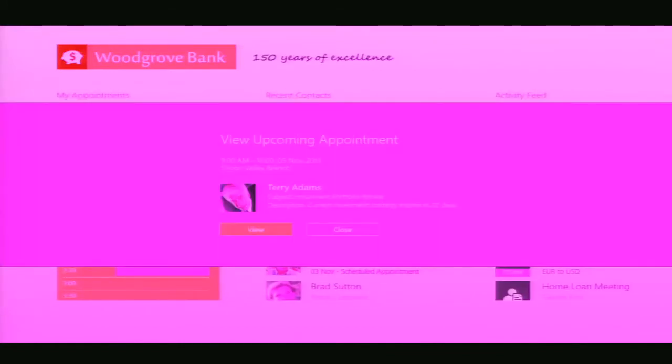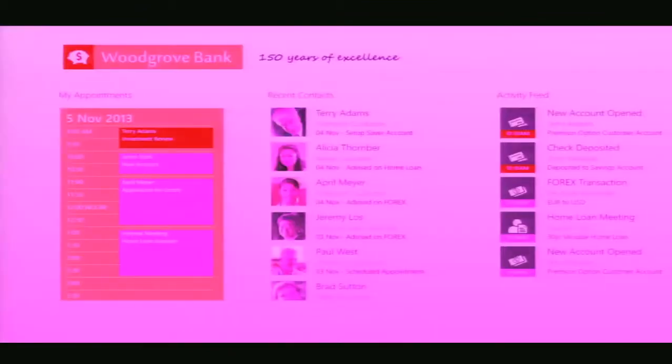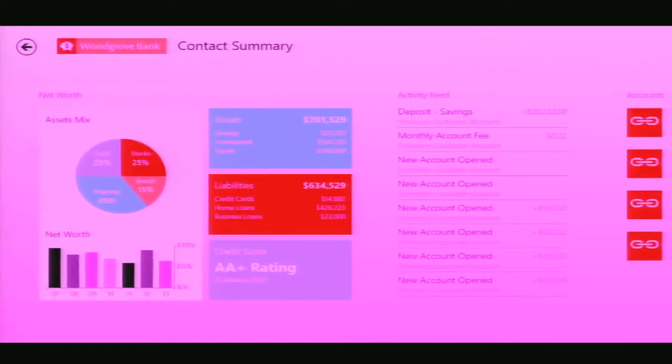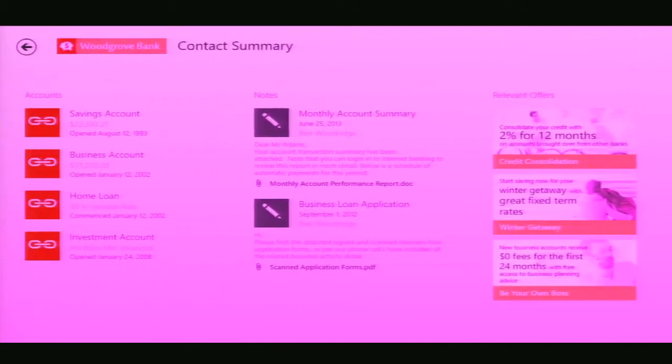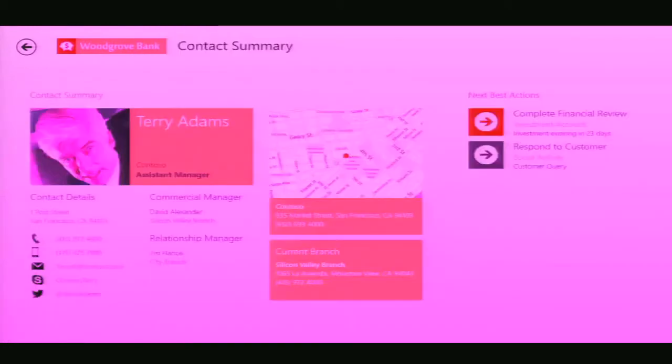I bring up Terry Adams' information. I can see Terry's details, what branches he uses, his net worth, his activity feeds, accounts, notes, and relevant offers. This is tailored in the CRM system to the role of the individual based on that person's importance with the client. I get ready for the financial review, but before I do that, I want to call and confirm it. I can leverage Lync, or in this case I'm connecting via the internet to Skype, to confirm the appointment with Terry. Now that the appointment's confirmed, I go out and conduct the financial review.